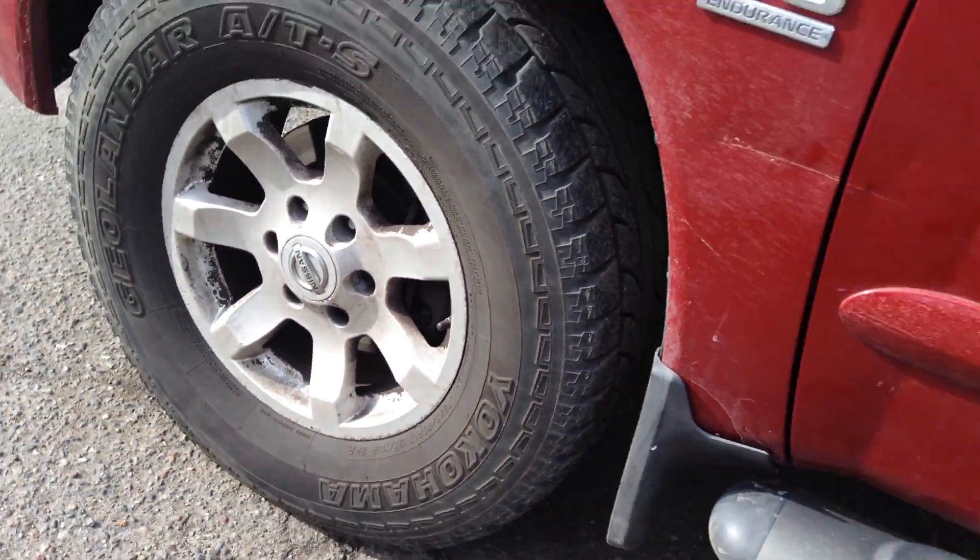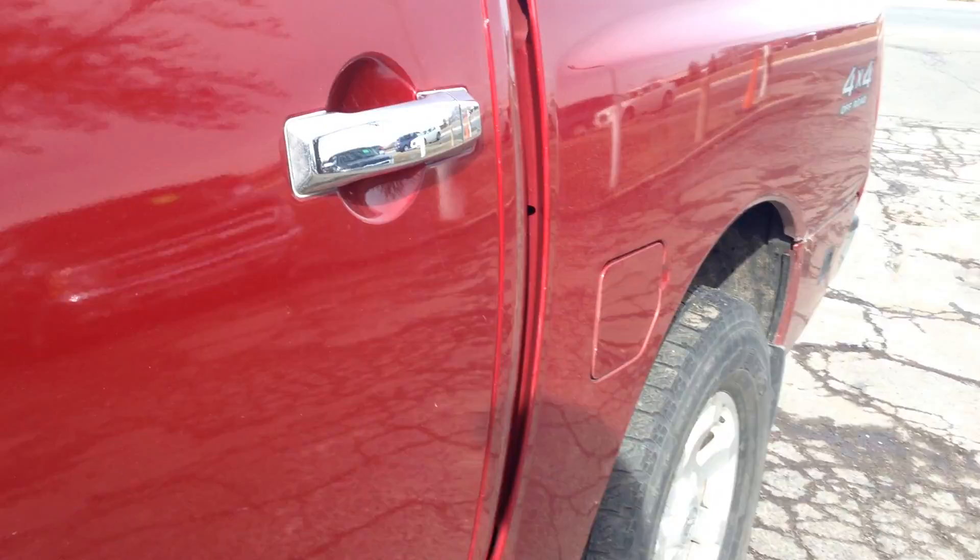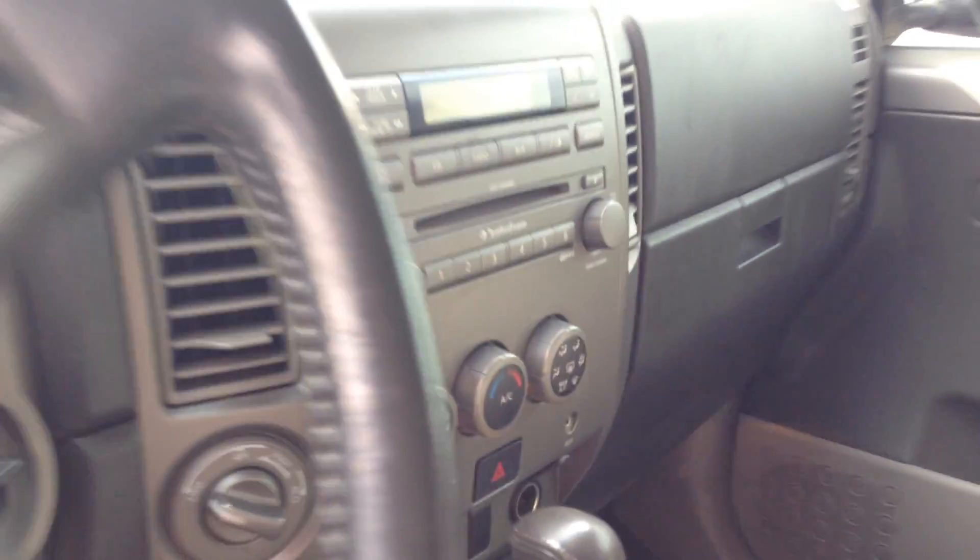It's got nice Yokohama tires. Inside, take a look at the leather, power heated seats, overhead console, and XM radio ready. No warning lights, adjustable foot pedals, and memory seats — really nice.